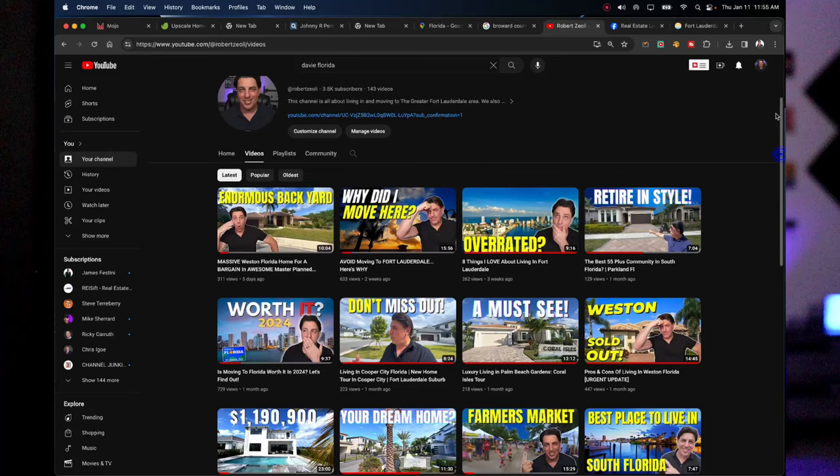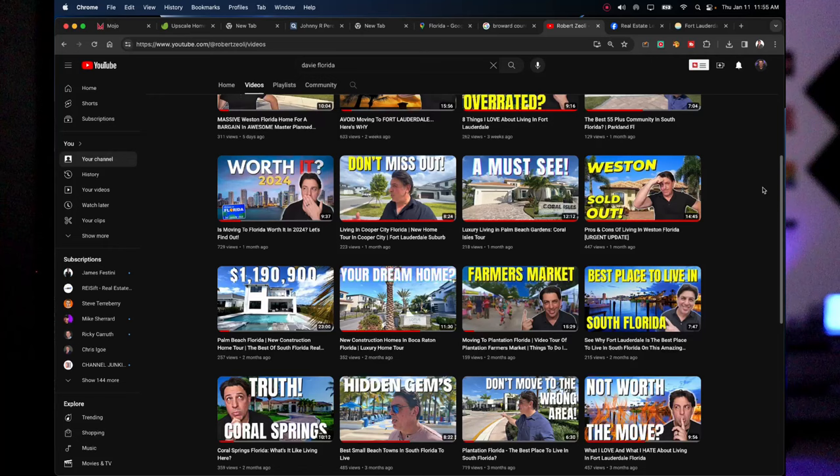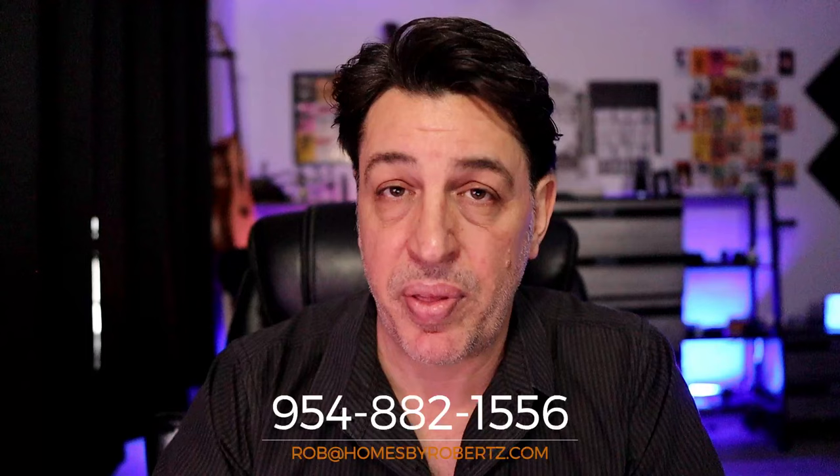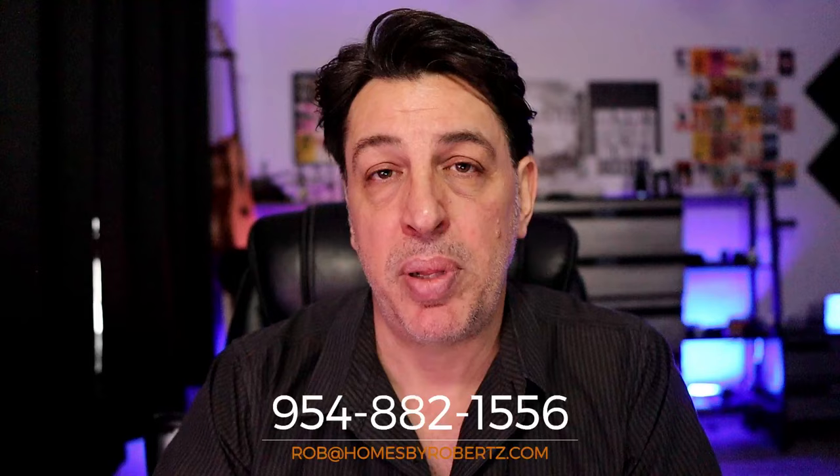We're going to wrap it up right there. Hopefully this gives you a very good overview of what you can expect as far as all the cities and choices throughout Greater Fort Lauderdale. On the channel, we have detailed videos regarding all of these cities — Davie, Weston, Cooper City, Fort Lauderdale, Hollywood, Coral Springs, Parkland — so you can get much more in-depth information on prices and more. If you have any questions or want information on available real estate, reach out anytime. I'd love to be your real estate resource if you're thinking of relocating to South Florida.